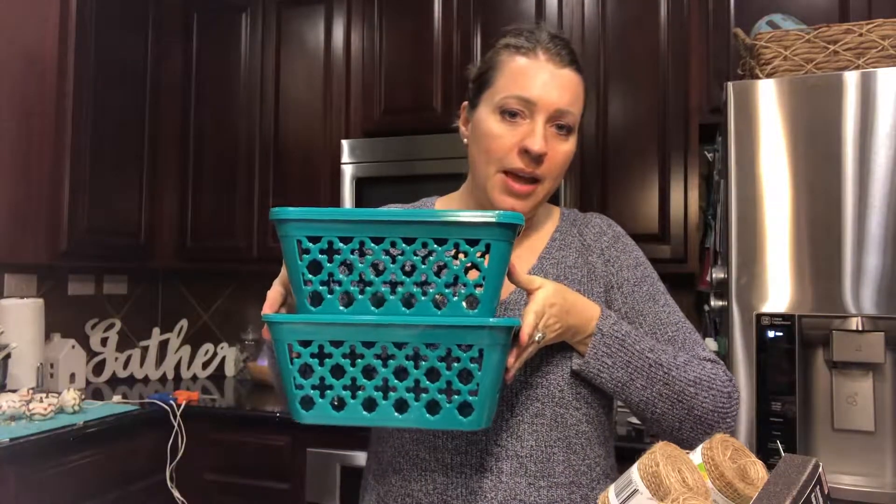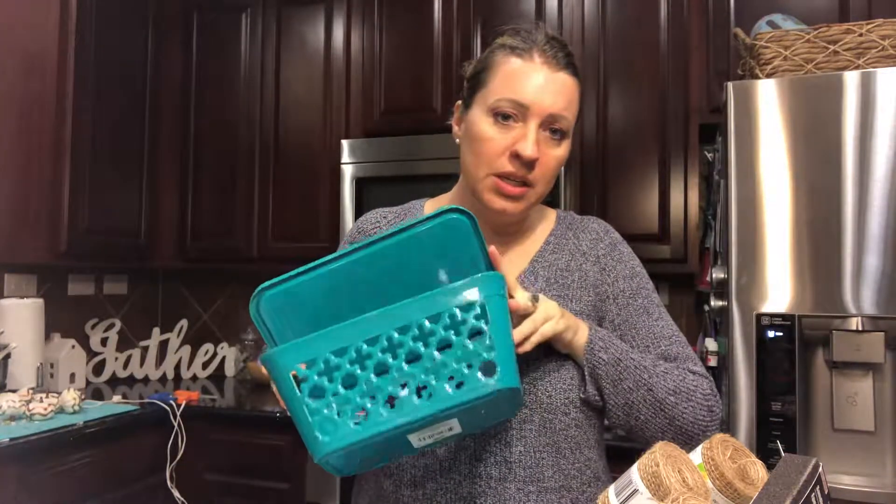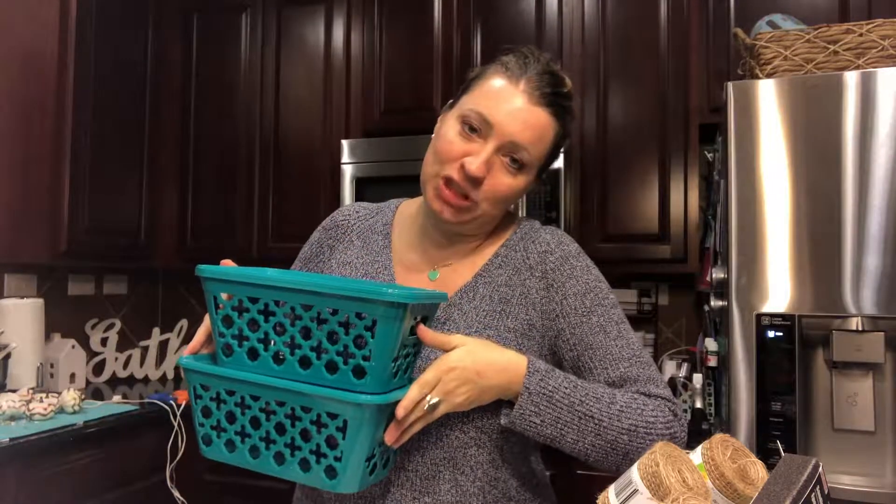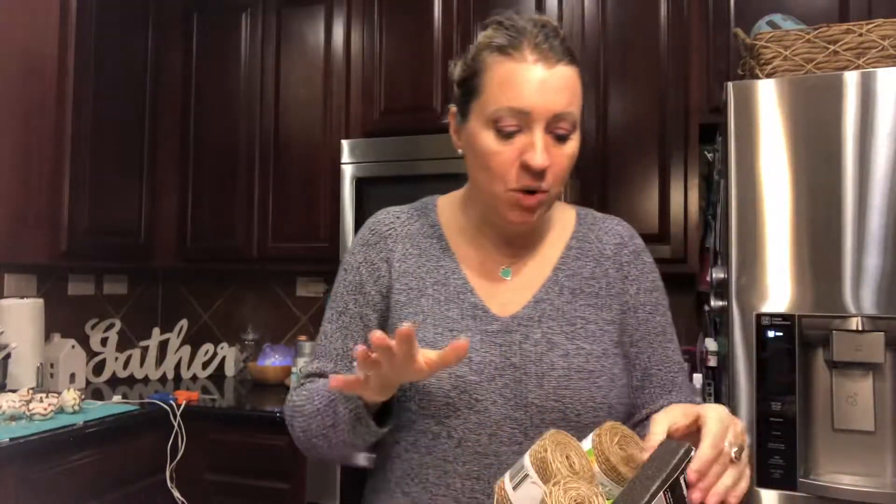I got these cute little tubs with lids for only a dollar. They're stackable and these are going to be organizing my bathroom, because 2019 is the year of organization for me — I'm a cluttery mess, but that won't be for long.